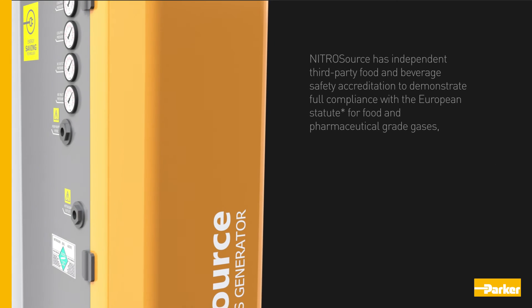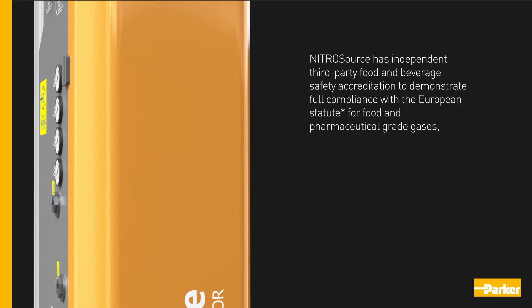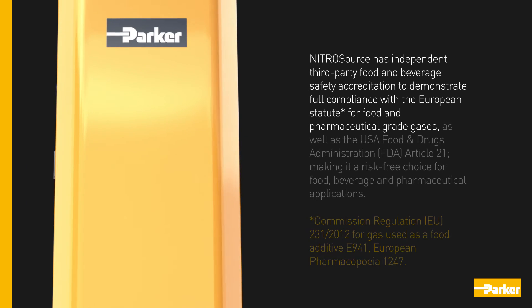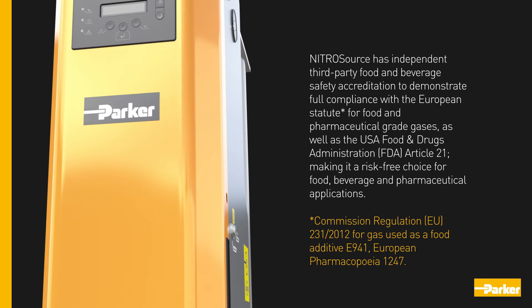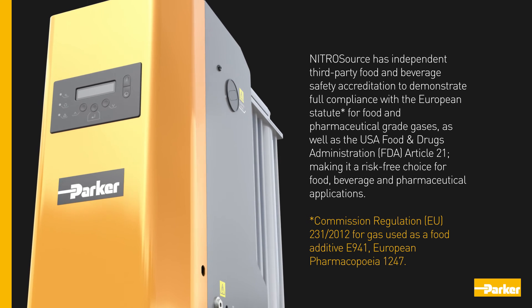Nitrosource has independent third-party food and beverage safety accreditation to demonstrate full compliance with the European statute for food and pharmaceutical grade gases, as well as the USA Food and Drug Administration Article 21, making it a risk-free choice for food, beverage, and pharmaceutical applications.